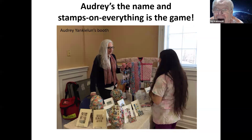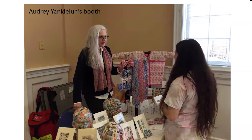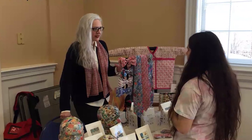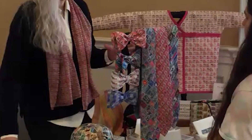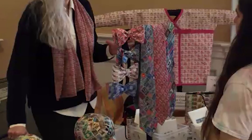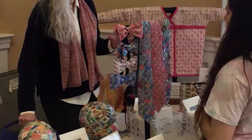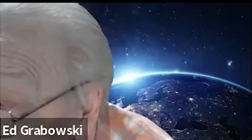Here's a very unusual table holder — Audrey. As I say, Audrey's the name and the stamps on everything is the game. Audrey actually makes clothing with stamps. She also does sculpture with stamps and has a little business with this. And I couldn't help buying a French area bow tie from Audrey to wear to stamp shows.